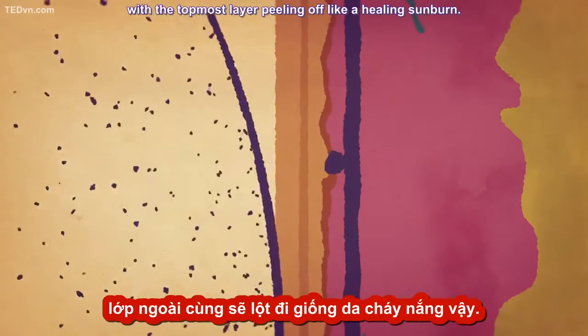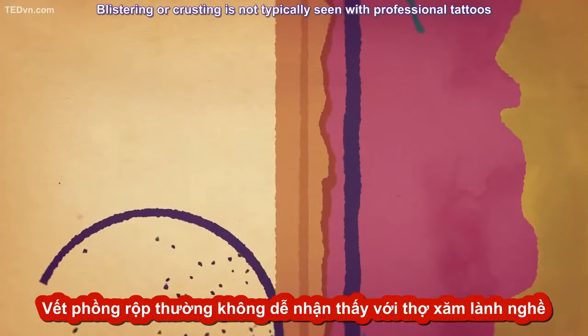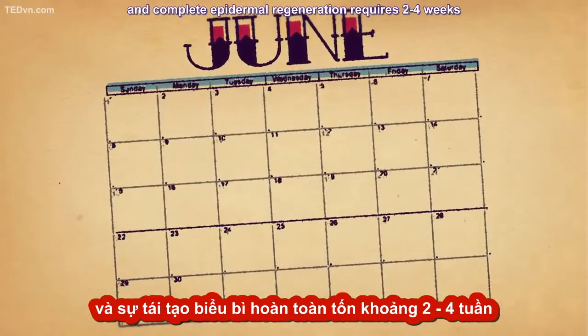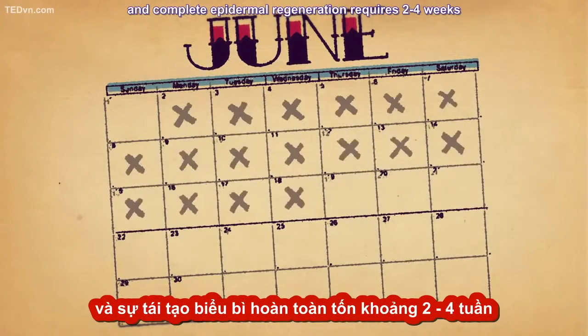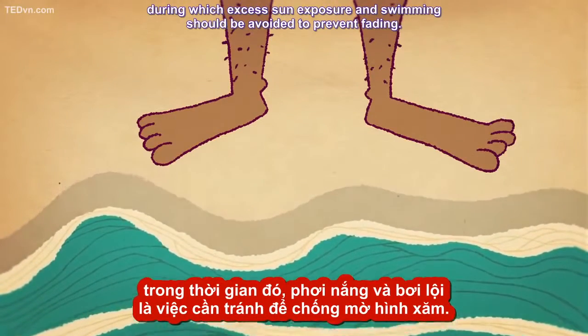But as the skin heals, the damaged epidermal cells are shed and replaced by new, dye-free cells, with the topmost layer peeling off like a healing sunburn. Blistering or crusting is not typically seen with professional tattoos, and complete epidermal regeneration requires two to four weeks, during which excess sun exposure and swimming should be avoided to prevent fading.